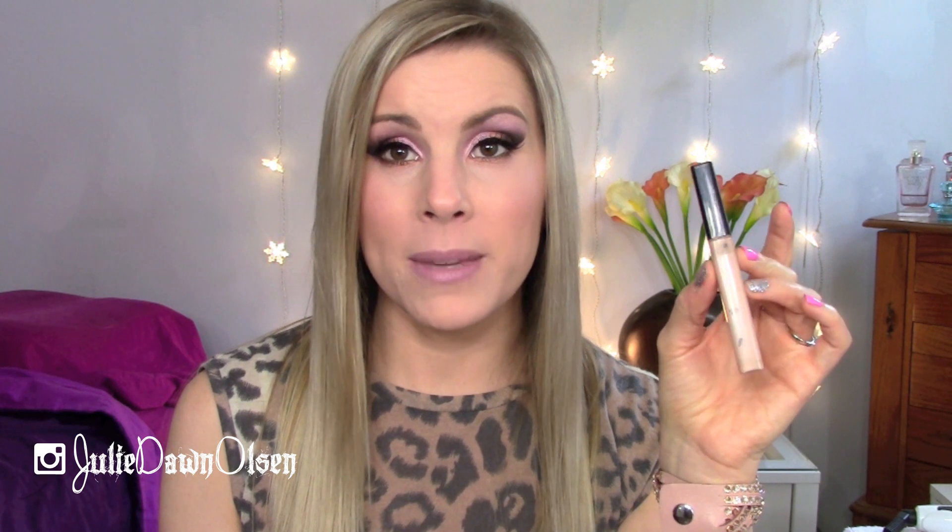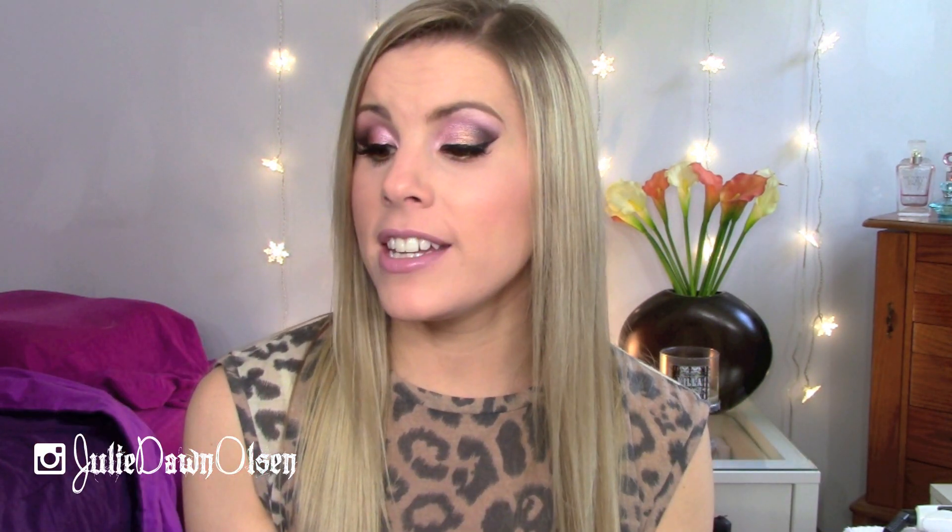My next favorite things are concealers. The Maybelline Fit Me Concealer is my all-time favorite drugstore concealer — I've almost used it completely up, it's getting super low. Whenever you put it on your under eyes it just does a really good job of covering up any dark circles. I don't have any problems with it creasing at all and it lasts all day on me. I really like the Maybelline Instant Age Rewind Eraser Dark Circle Concealer as well. This one here is the Brightener — it's a really unique salmon shade and it's really good for brightening up your under eye circles. I like the little spongy applicator on it.